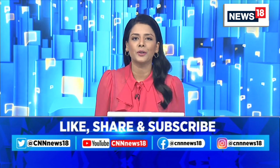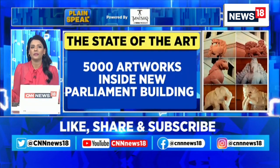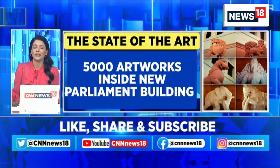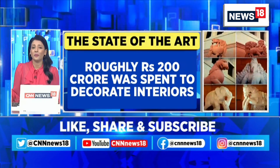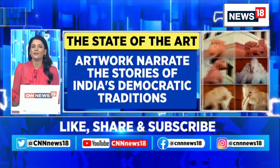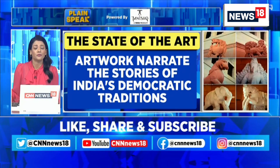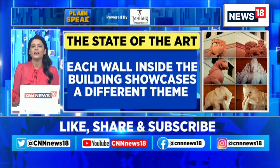Let me first give you an overview of the artwork inside. Some reports suggest that there are as many as 5,000 big and small art installations inside the new parliament building. Roughly 200 crore rupees have been spent just on the artwork and other installations. Most of these narrate the stories of India's democratic traditions from the past. Each wall inside the building, in fact, showcases a different theme.